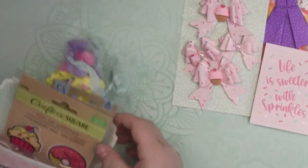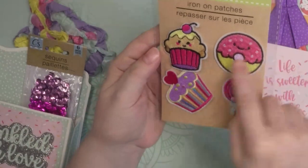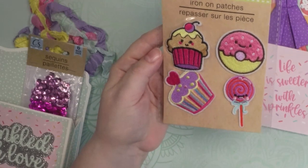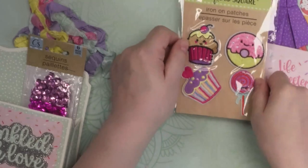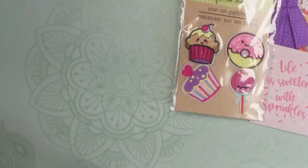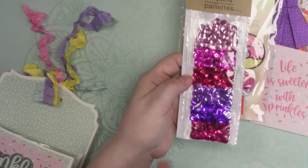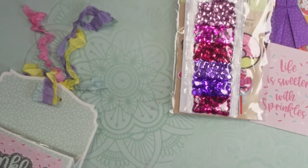Thank you so much. Look at these adorable crafter square patches — these are so fun to use when crafting. You guys are sending me stuff I just don't see; I don't know what's up with our Dollar Tree. Some beautiful sequins here too. I can always use sequins — I love making shakers. Thank you. Those are beautiful colors.